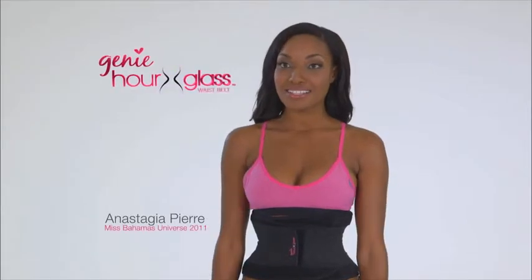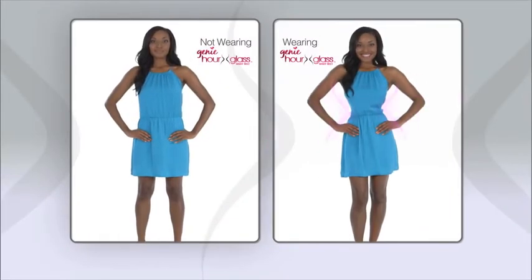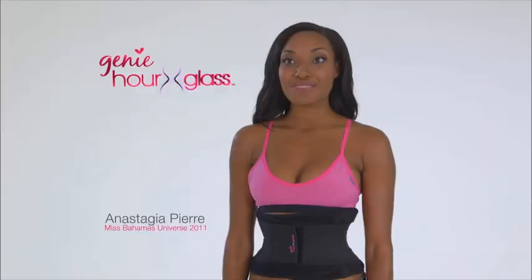The amazing waist training belt that instantly shapes and slims your waist into a perfect hourglass shape. I love the Genie Hourglass the most. I can wear it underneath my clothes, I can wear it when I'm working out, and it really works.